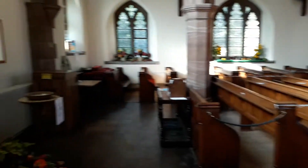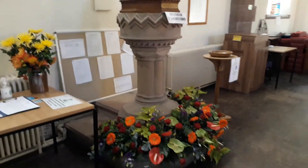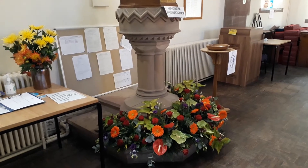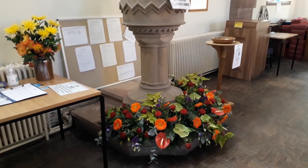We're going to start at the back here with the font, and you'll see that it has been beautifully decorated with flowers in all kinds of autumn colours — always very beautifully done.